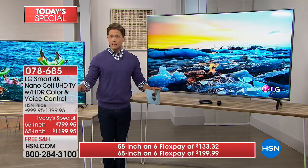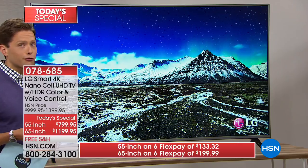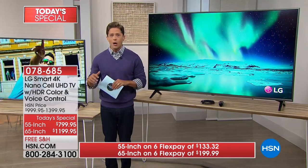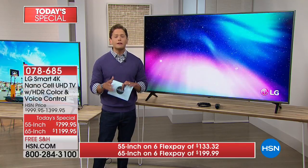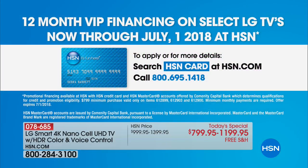FlexPay is any major debit or credit card. This could be your first purchase with us — we'll ship it to your door instantly and immediately with free shipping and handling, and call you to schedule delivery with no hassles. For VIP customers with an HSN card, we offer interest-free VIP financing: the 55-inch for $66.66 a month, or the 65-inch top-of-the-line NanoCell 4K Smart Television for $100 a month.